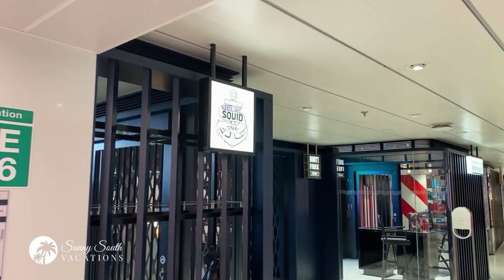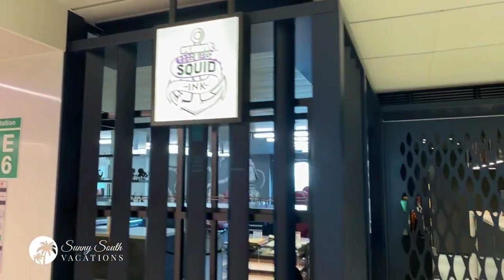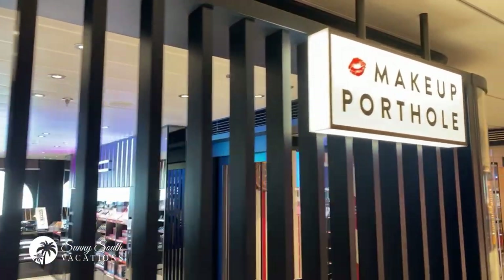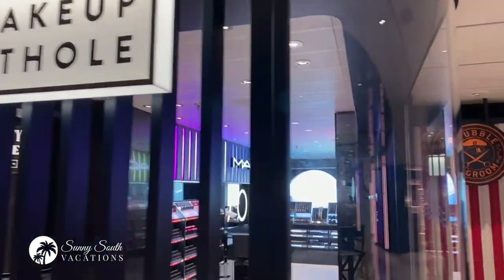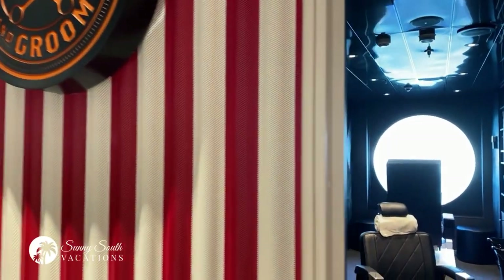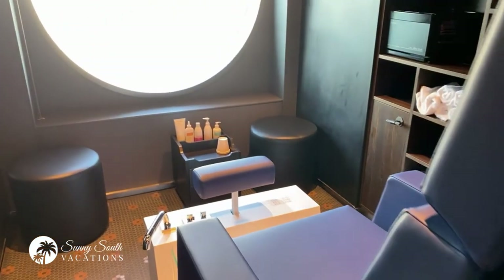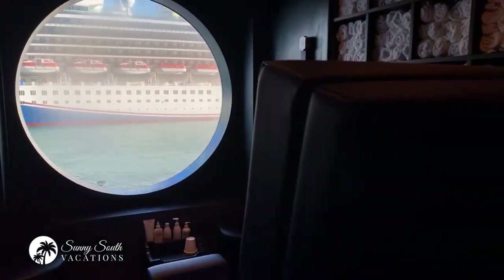Continuing on deck six, you have High Street, which is the retail area. If you're looking to get a tattoo at sea, you can go to Squid Ink. If you're looking to buy some perfumes, you can go to the Booty Free Shop. If you forgot your makeup or need another lipstick, you can come to the Makeup Portal. For the gentlemen, you can check out Stubble and Groom — if you're looking for a haircut or a shave, this is a beautiful space where you can come and have a shave with perfect sea views.